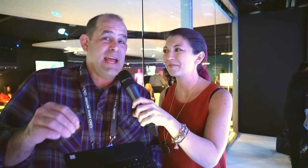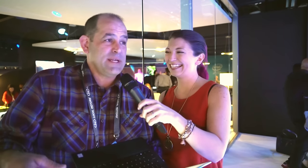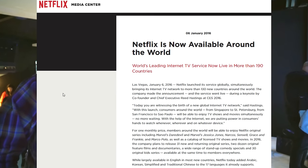Anybody who says CES is dead hasn't actually been trying to move through the floor and hallways at CES — it's a debacle, like a maze of people, and you have to be a ninja to get through. Netflix had a big keynote at CES 2016 — Netflix is everywhere, 130 countries, everywhere but China, North Korea, Syria, and the Crimea. They've got Arabic, Korean, simplified traditional Chinese, with further languages in development.